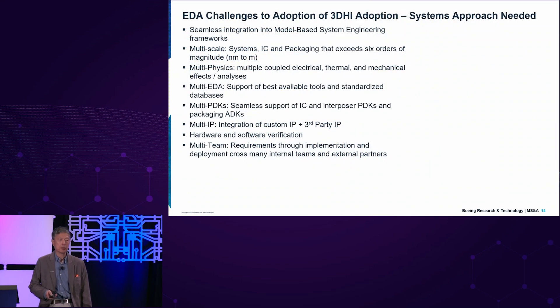On the 3DHI EDA aspect, there are many challenges — not only for commercial systems, but for autonomous systems where safety and reliability are the prime priority, probably higher than even performance. We want seamless integration into a model-based system engineering framework, and modeling of multi-scale systems from IC packaging exceeding six orders of magnitude — from nanometers to meters. Right now the EDA tools are struggling to do that. We don't have high-performance computing systems to leverage the accuracy and fidelity we want to ensure a reliable system before we build it. We need multi-physics capability coupling electrical, thermal, and mechanical effects. We also need to support multi-EDA tools with a multi-vendor approach using the best available tools and standardized databases.